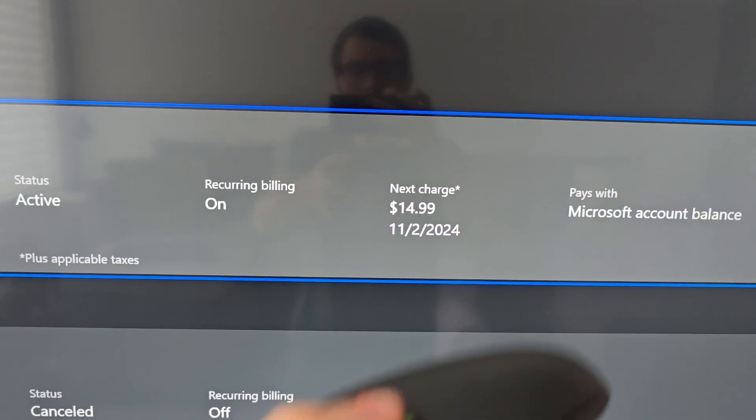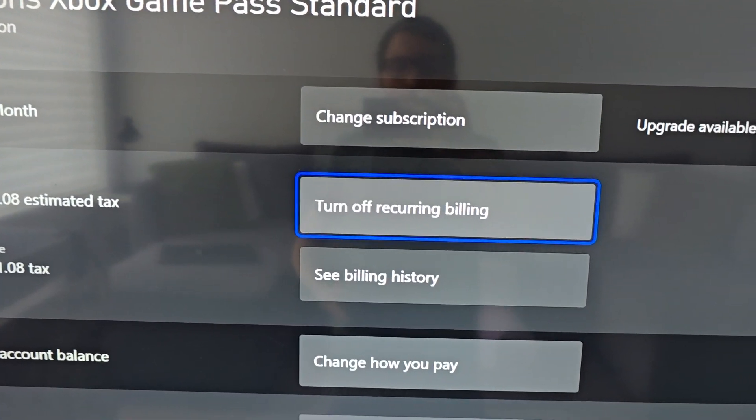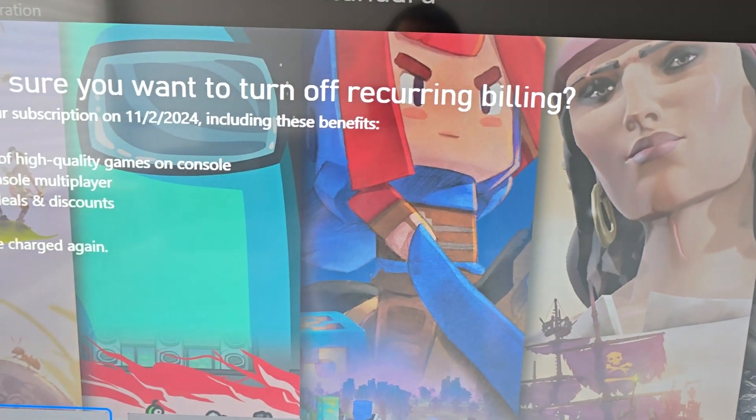First, go and select your subscription. There are a few options here. First, you can change your subscription to a different tier. You also have the option to turn off recurring billing.